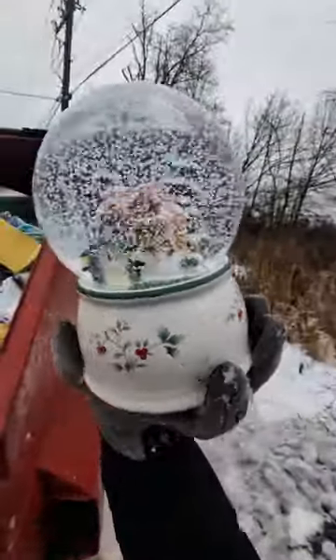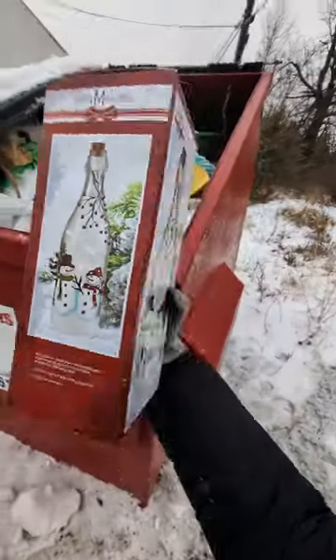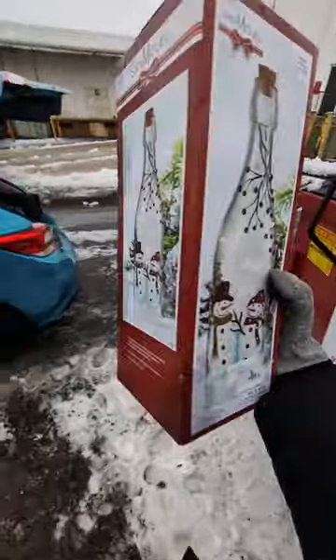Feltzcraft snow globe. I didn't even know Feltzcraft made these things. This Mr. and Mrs. bottle light — so it's a light-up decoration.